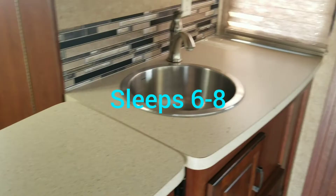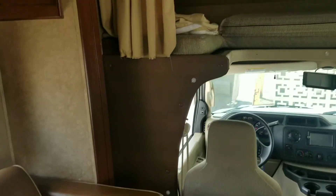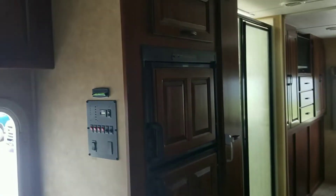As we enter into the unit, we just want to let you know there is some wear and tear — some scratches on the countertop and wear on the furniture — but it is definitely a well-maintained unit. You have a television, a dinette booth, and a couch, all of which convert into beds. There's also some extra counter space.